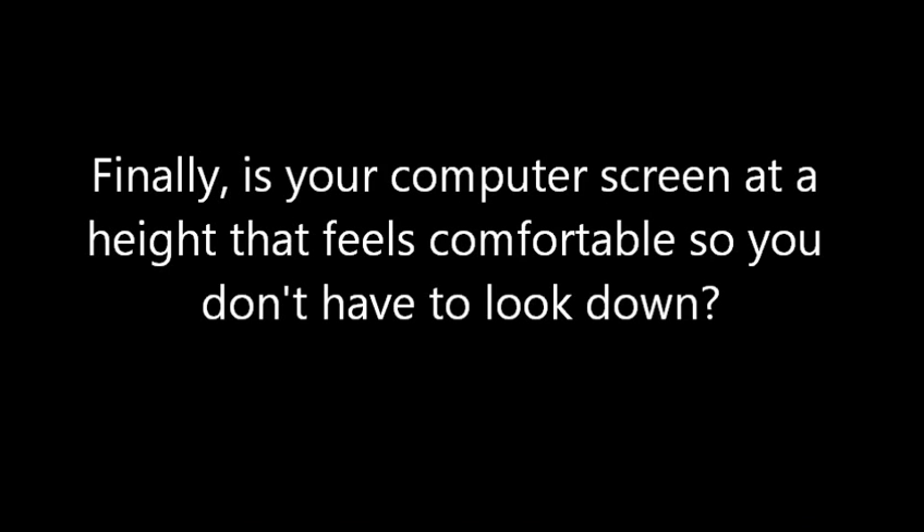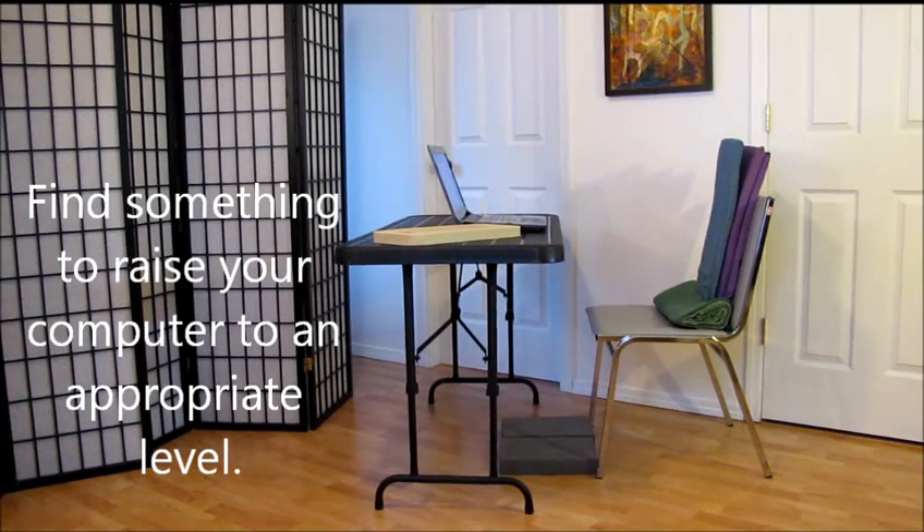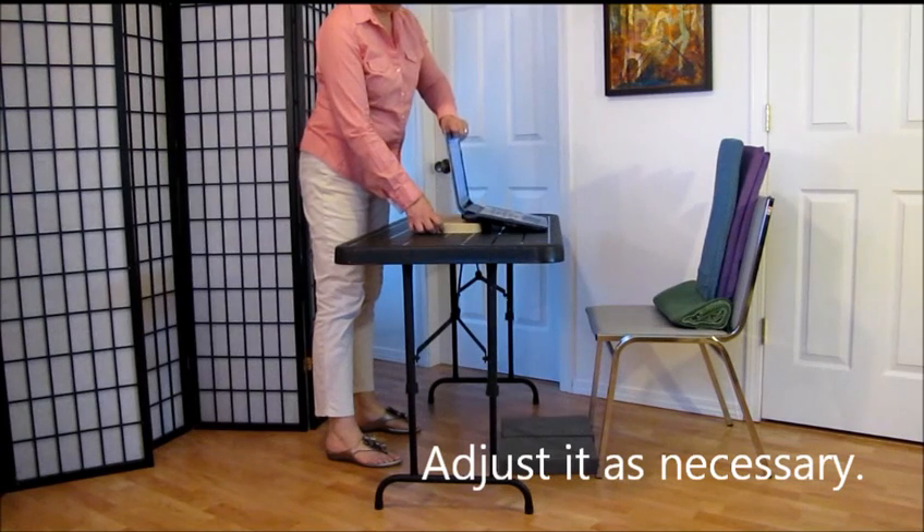Finally, is your computer screen at a height that feels comfortable so you don't have to look down? Find something to raise your computer to an appropriate level and adjust it as necessary.